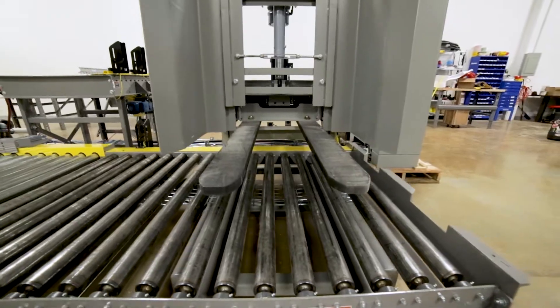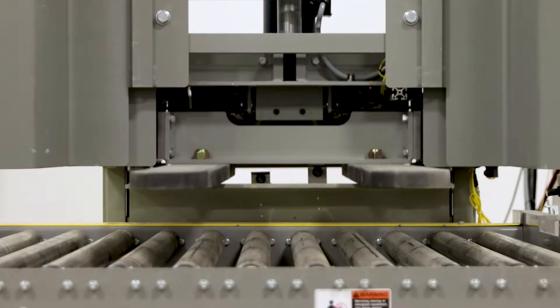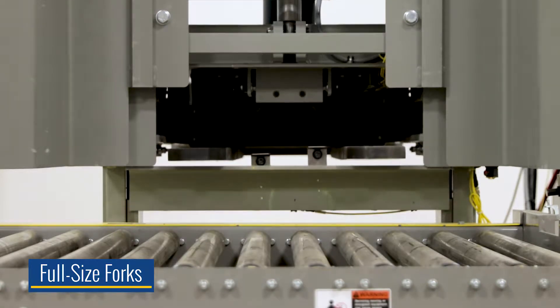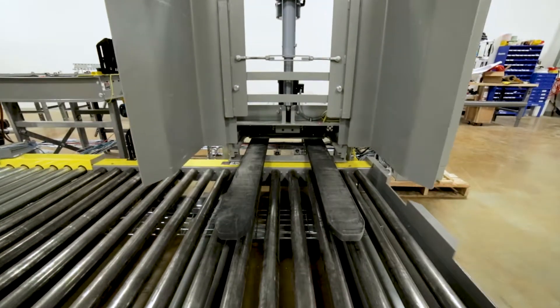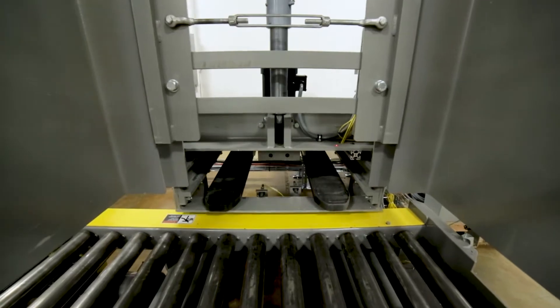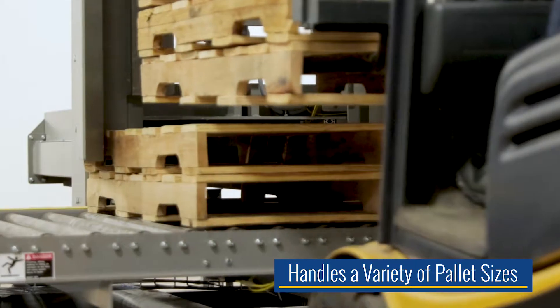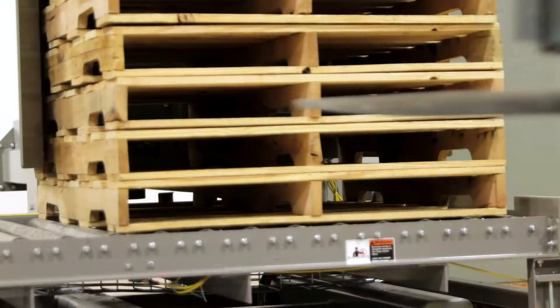To create a more flexible design, the FD series pallet dispensers were engineered with the same full-size forks used on most fork trucks, as well as structurally superior frameworks made from durable 3/8 inch sheet metal that allow the machines to easily accommodate a variety of pallet sizes. They are also forgiving when it comes to pallets with structural deficiencies such as broken or missing boards.